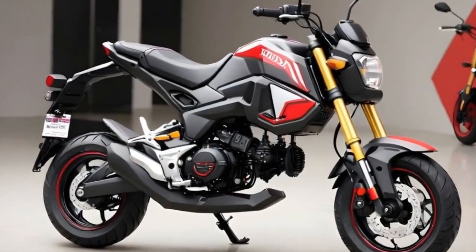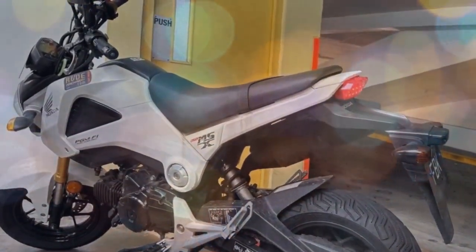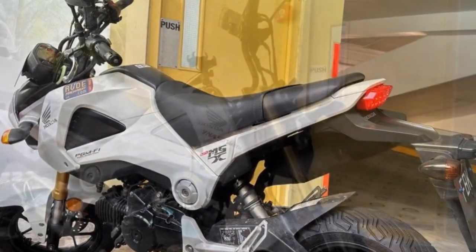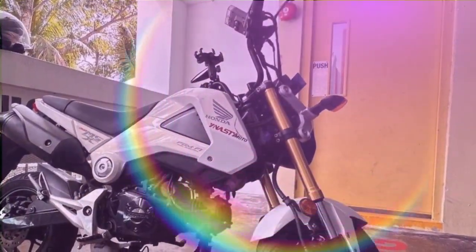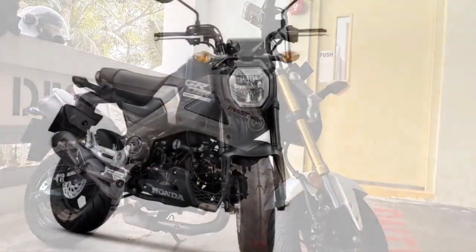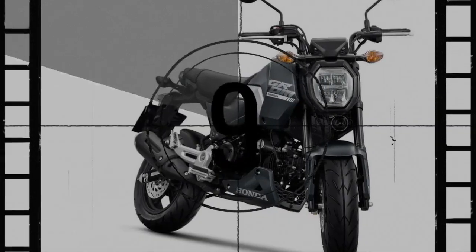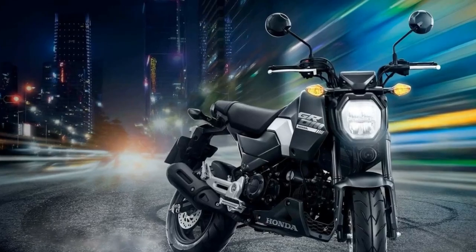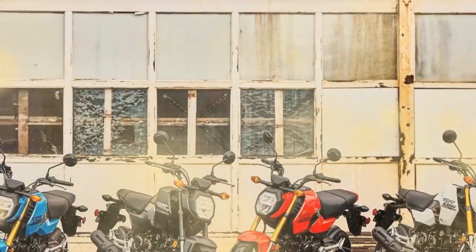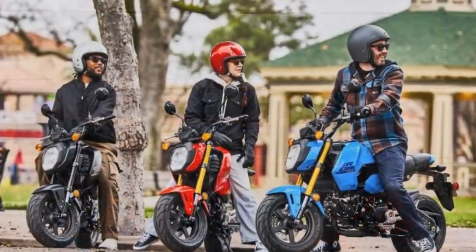The 2025 Honda Grom offers several advantages compared to its competitors in the Grom category. First, proven reliability: the Grom has established a reputation for reliability since its debut in 2013, with Honda's engineering and quality control ensuring the bike performs well over time with minimal issues. Second, high-quality components: the Grom features components typically found on larger motorcycles, such as durable switchgear, levers, and hardware — a level of fit and finish that sets it apart from competitors that might use cheaper materials.